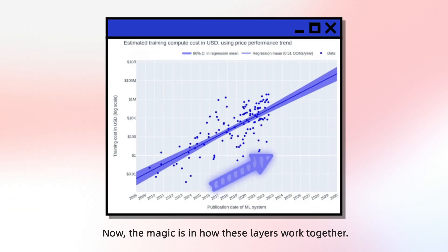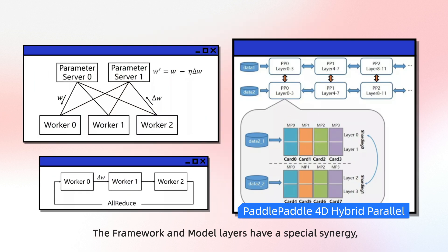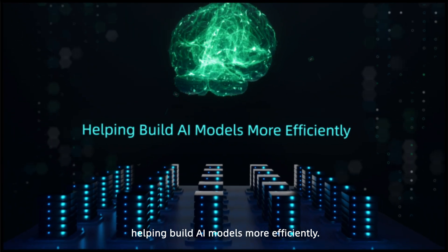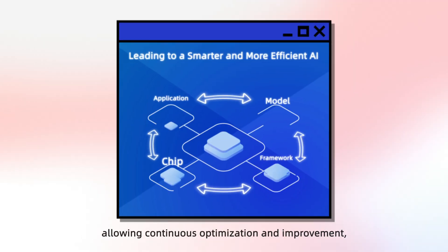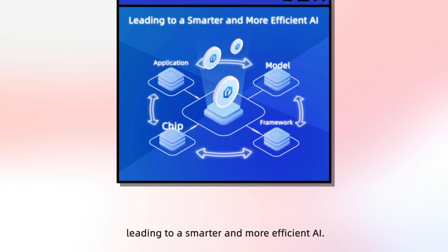Now, the magic is in how these layers work together. Training and running an ultra-large AI model is costly. The framework and model layers have a special synergy, helping build AI models more efficiently. Furthermore, this four-layered structure forms a feedback loop, allowing continuous optimization and improvement, leading to a smarter and more efficient AI.